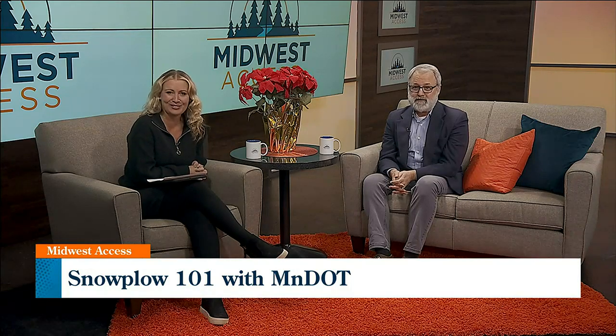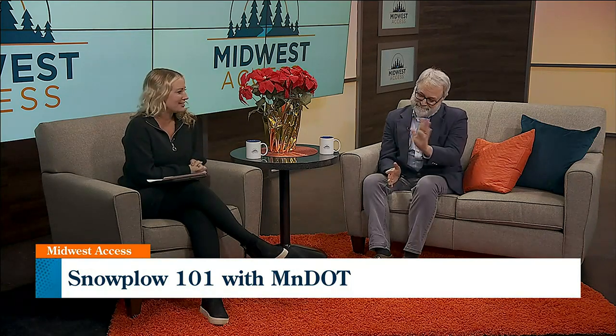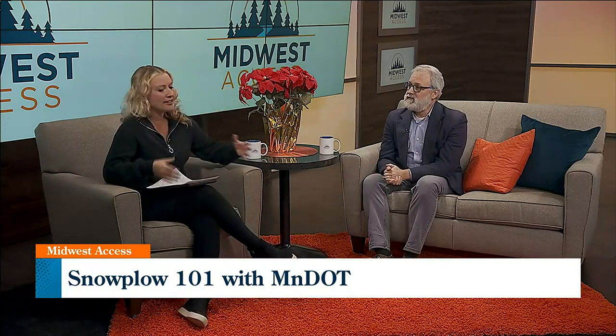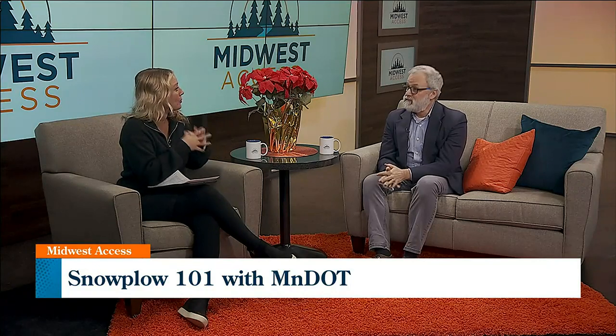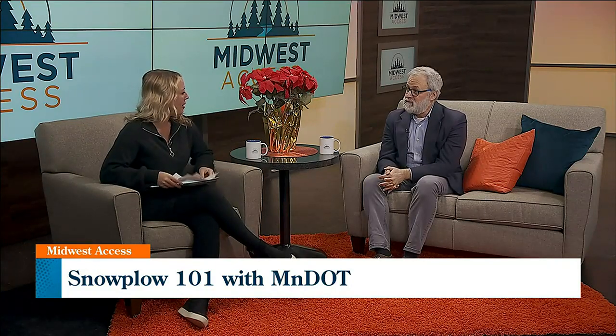We have had a fair amount of snow this winter. MnDOT Mike — Mike Doherty — is here to chat a little bit about the snow plows and give you some information about what goes on with the Minnesota Department of Transportation when we are dealing with these heavy snow amounts. Thanks for being here.